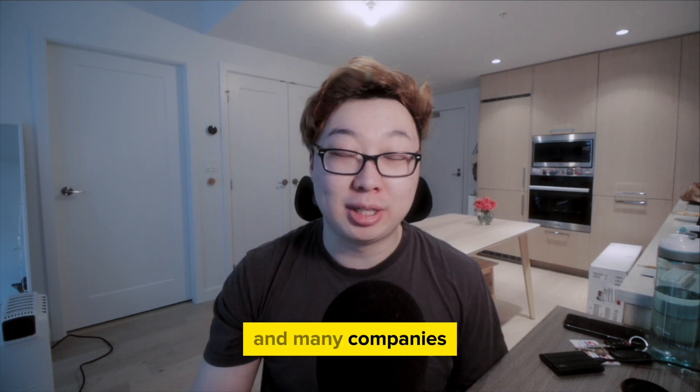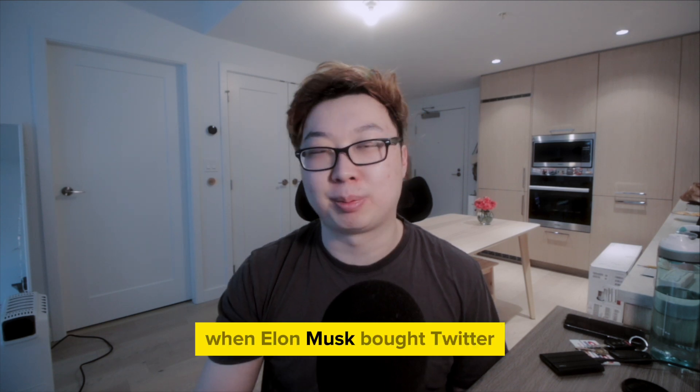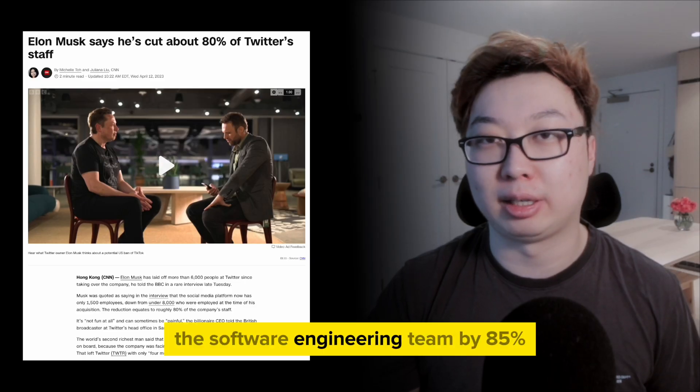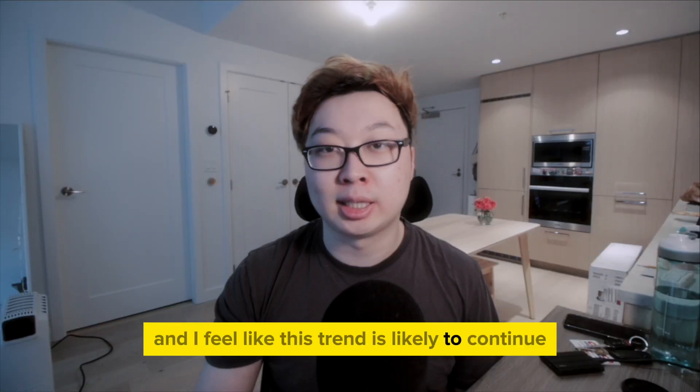Many companies are already streamlining their operations. For instance, when Elon Musk bought Twitter, he decided to reduce the software engineering team by 85%. And I feel like this trend is likely to continue.